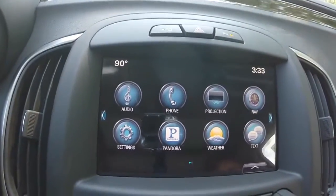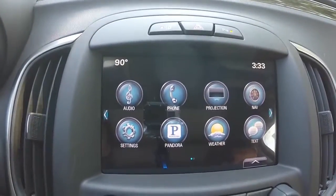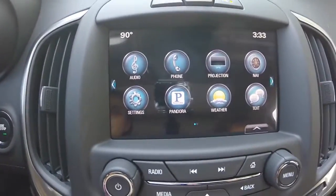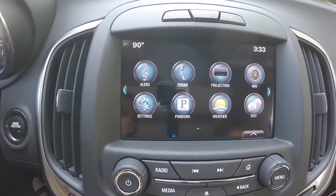A premium audio system powered by Bose speakers that gives you access to AM, FM radio, Sirius XM, Bluetooth hands-free technology, and many other great features.